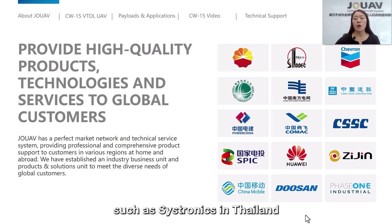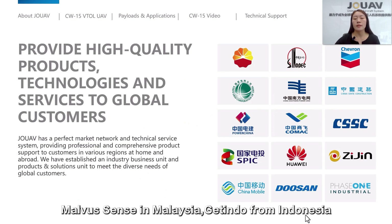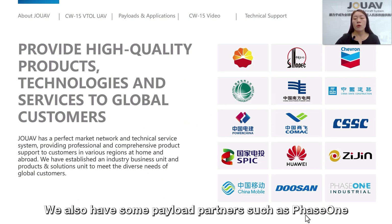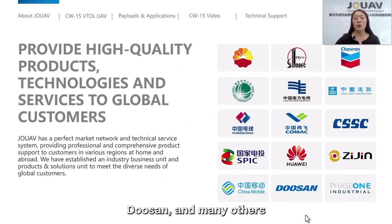Our partners are worldwide, such as Synstronic from Thailand, Morphocense in Malaysia, Indoor in Indonesia, and Terracan in Africa. We also have some payload partners such as FaceFund, Docian, and many others. And we are continuing to expand our presence in overseas markets.